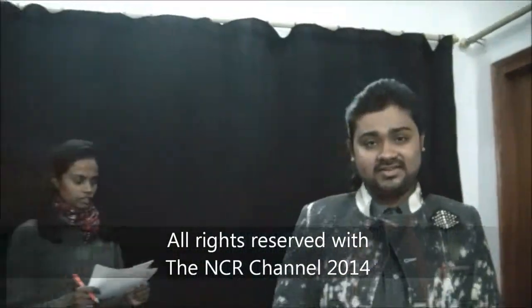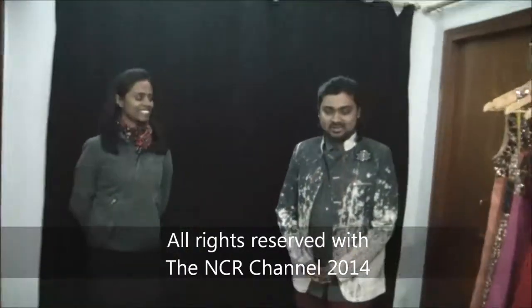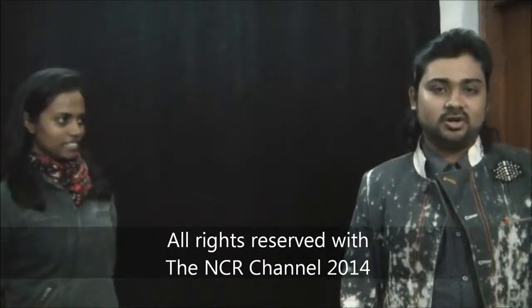Dipshika, if you also want to know fashion bites and want to be fashionable or stylish, send us your queries at tvncr1@gmail.com. That's all for today. Bye!